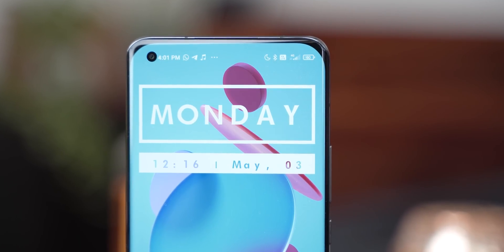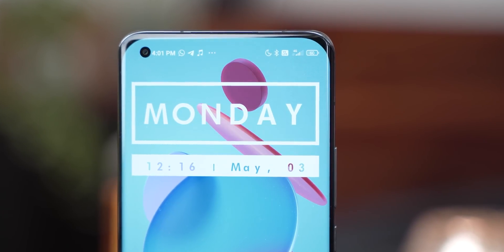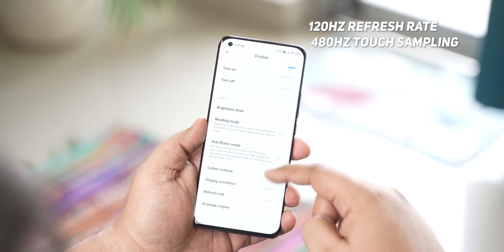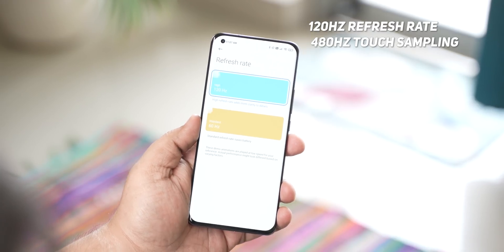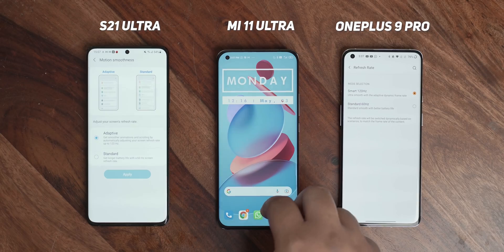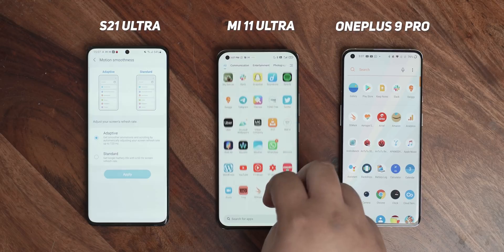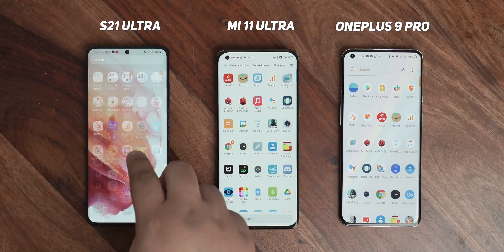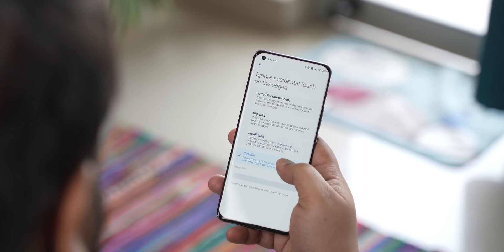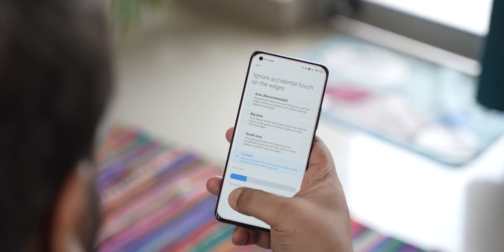That said, I'm slightly disappointed by the stretched-out bezels around the four corners — the high degree of curvature looks extremely odd and is bound to irritate anyone looking for design consistency. Furthermore, while you do get a very high 120Hz refresh rate coupled with a high touch response rate of 480Hz, it's not an LTPO panel. Which means, unlike the S21 Ultra and the OnePlus 9 Pro, the Mi 11 Ultra cannot cycle between different refresh rates. On a positive note, MIUI has the option to define the size of the edge area to prevent accidental touches, which does come in handy.